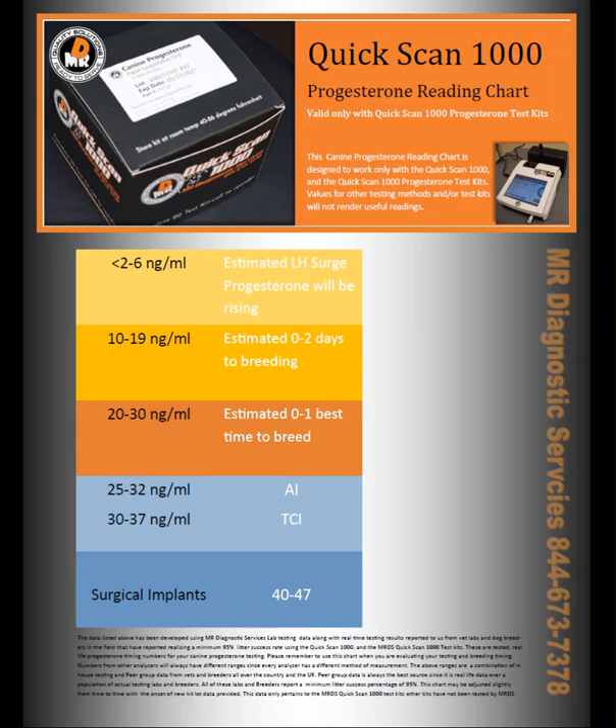The premium data in that formula, as far as I'm concerned, is the peer data that comes from other dog breeders and vet labs that are actually using the Quick Scan 1000 every single day or every week, depending on their volume. They report back to us what their values were for best time to breed, two days before LH surge, and all the other things you see in this chart. With those numbers, we came up with actual ranges that are very specific based on the peer data and all the other data that we have. So it's not an arbitrary number — these are actually coming from working labs.